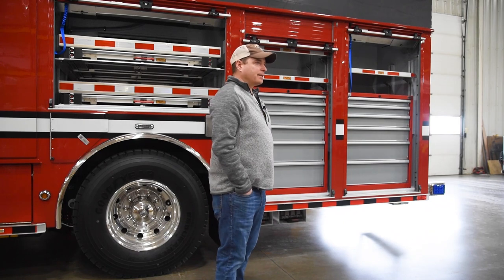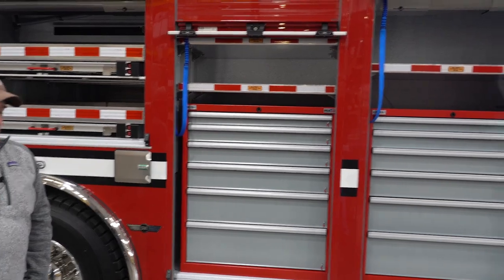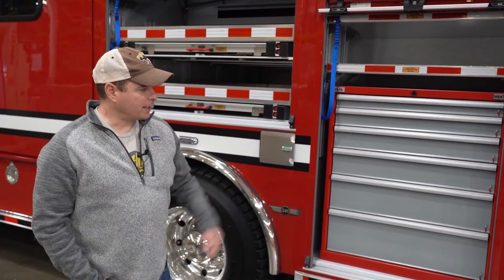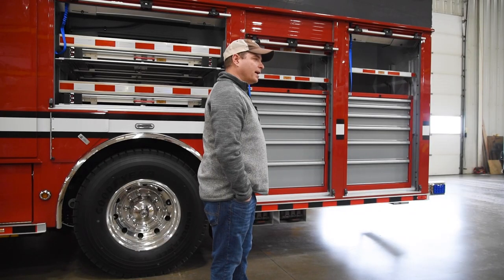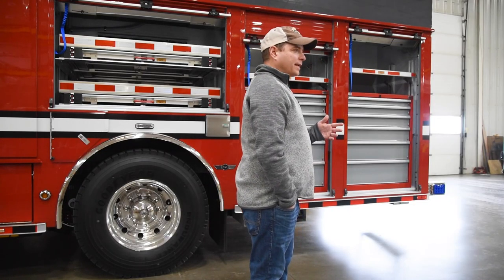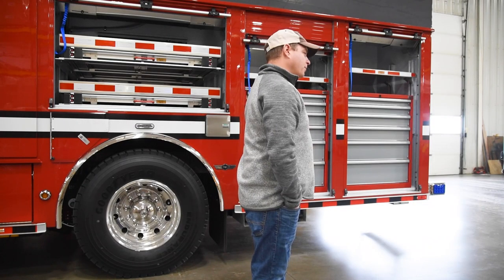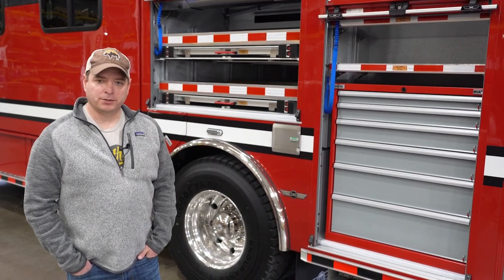One thing we decided to add to this piece of apparatus is our toolboxes that are built in. We have a lot of loose items that can easily go missing, a lot of kits to keep track of. So we added these toolboxes to stay more organized and be more efficient once we get on scene. In the boxes we'll have a lot of different kits for plugging, patching, lots of hand tools, lots of miscellaneous items and kits that can easily be misplaced. We want to keep them organized and accessible so when we need them they're readily available.